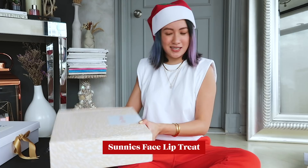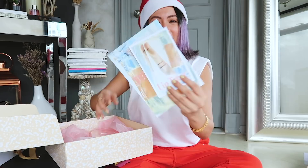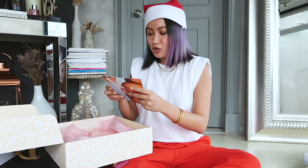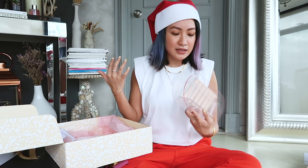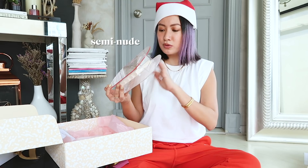It's a healthy sheer lip balm — lip care with a wash of color. For people who don't want super thick or super matte lipsticks and always want their lips moisturized, this is perfect. I'm super excited to try these at home. It's sheer, moisturizing, and has color so my lips won't be dull. They're all semi-nude, semi-blush, orangey shades.